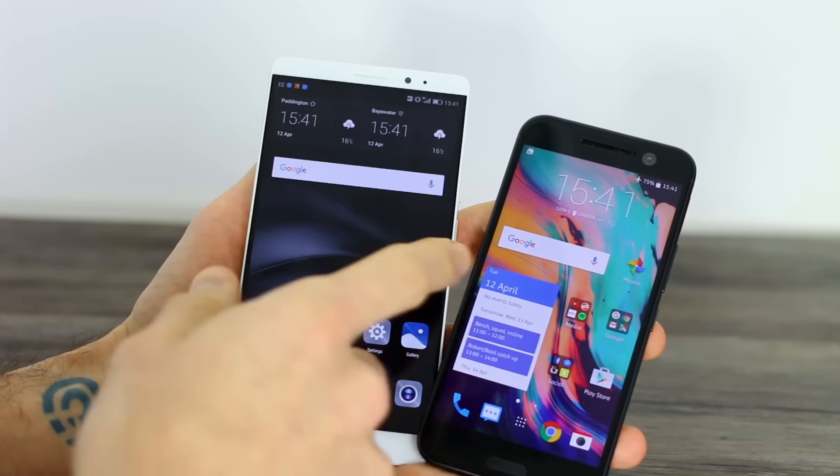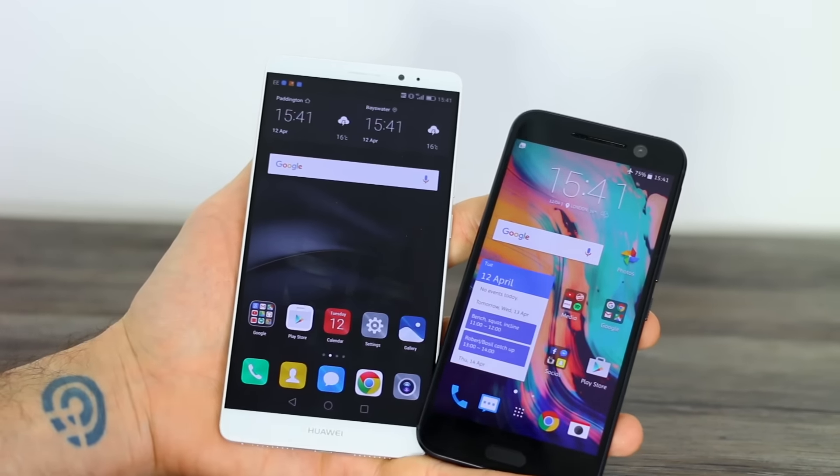You're watching BTX. I'm Basil and this is a comparison between the Huawei Mate 8 and the HTC 10.